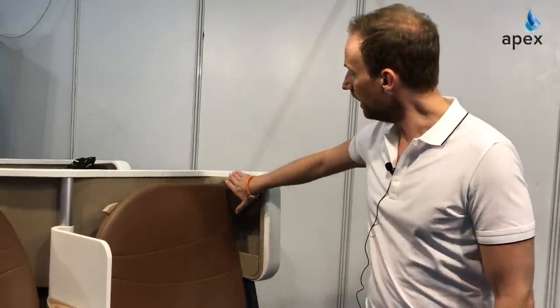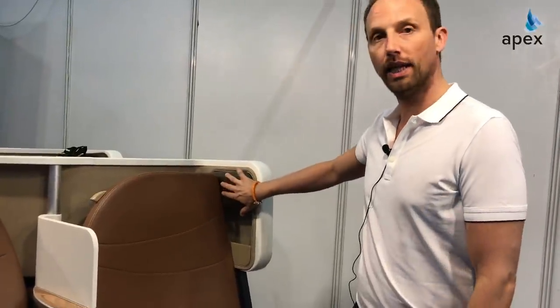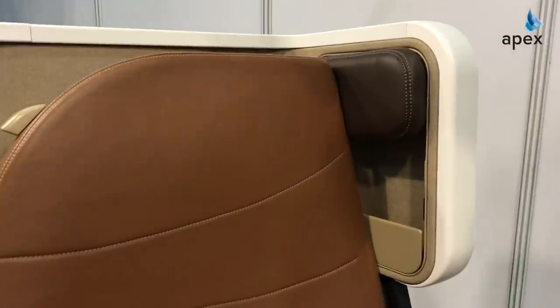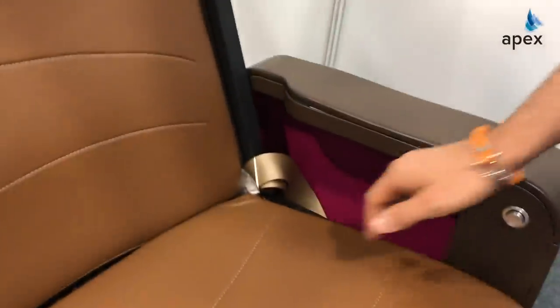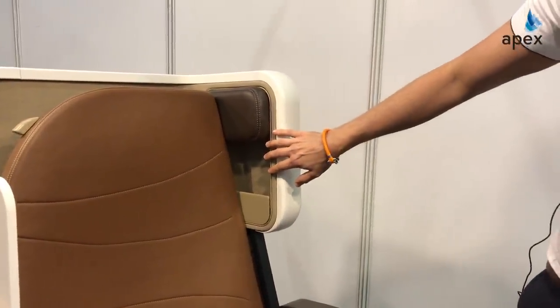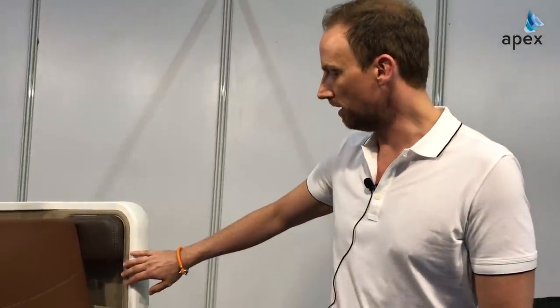We have a nice headrest so that you can lean on it. The seat comes with a lot of storage areas — we have very deep pockets here, and here we have the peripherals so that you can charge your phone and use the buttons for flight attendant calling.